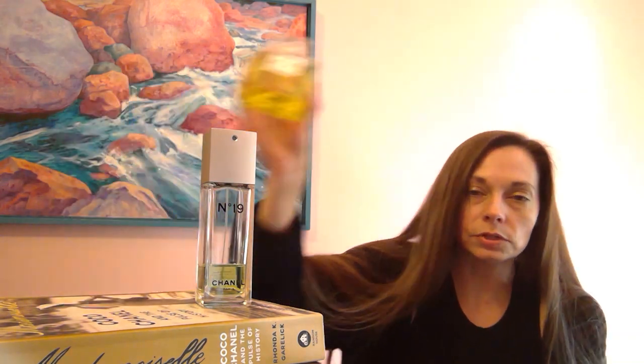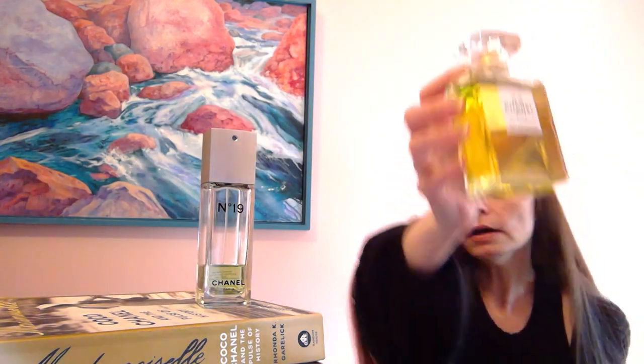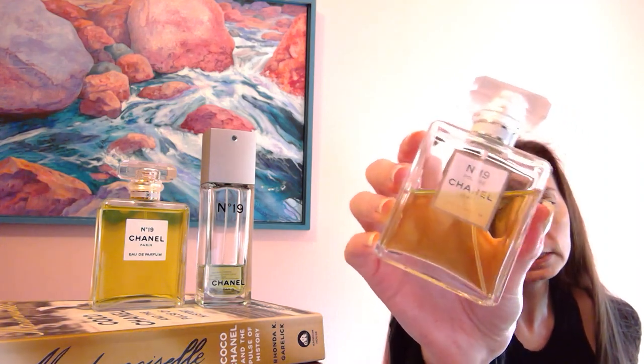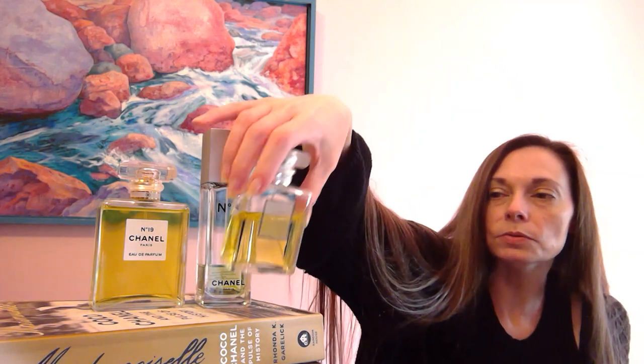I especially adore the EDT during springtime and summer when it's really warm, but in fall and winter I transition to the stronger Chanel No. 19 EDP, which is absolutely gorgeous as well. There's also a flanker called Chanel No. 19 Poudre — an interpretation with an iris and orris root note, and it hits that spot-on with the orris and iris. Unfortunately it only lasts about 30 minutes but I really do enjoy it.